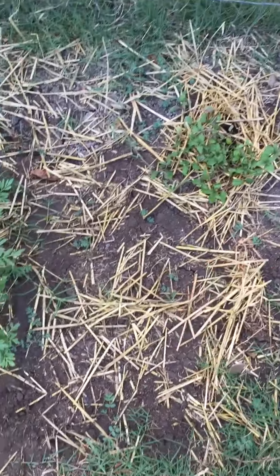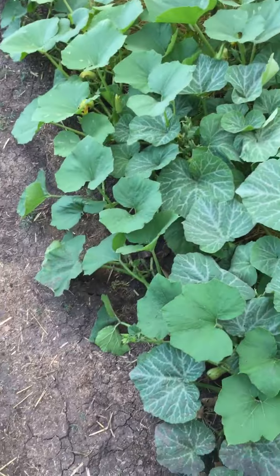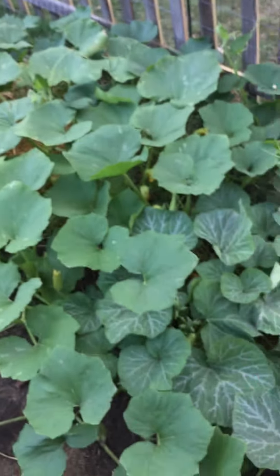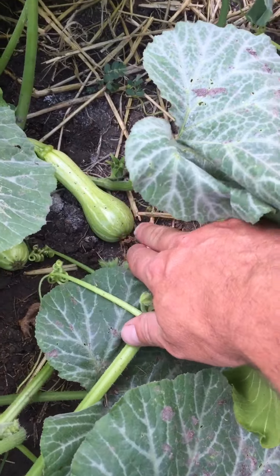We've got our mint — peppermint actually. These are marigolds that are showing up. So these are acorn squash and butternut squash, and they are just really cool. This is the butternut squash — you can see we've got some starting there.